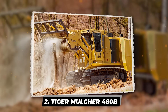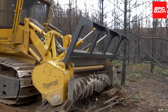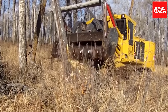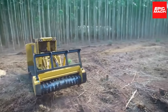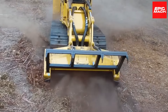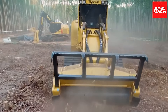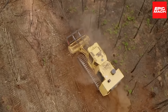Number 2: the Tiger Mulcher 480B. This forest monster is capable of conquering even the most rugged terrains. Its robust construction enables long-term durability and uptime for large-scale, time-sensitive, right-of-way, and site preparation operations. TigerCat placed its 480 horsepower Tier 4 engine in the machine to provide a fast load response, low operating expenses, and excellent power density, all while maintaining good fuel efficiency.